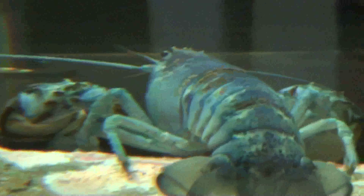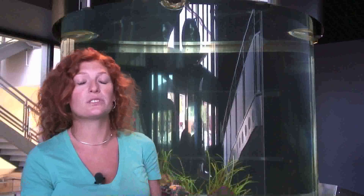Over the weekend the blue lobster had a chance to molt, which means it came out of its hard thick outer shell to create a new shell so it can continue to grow and get bigger.